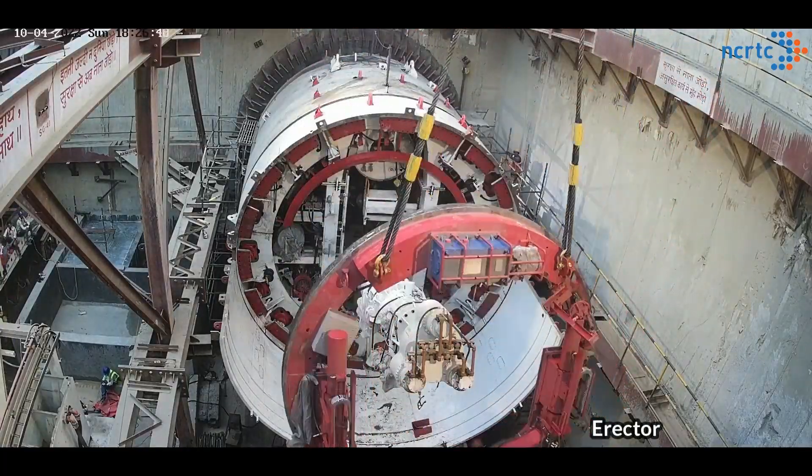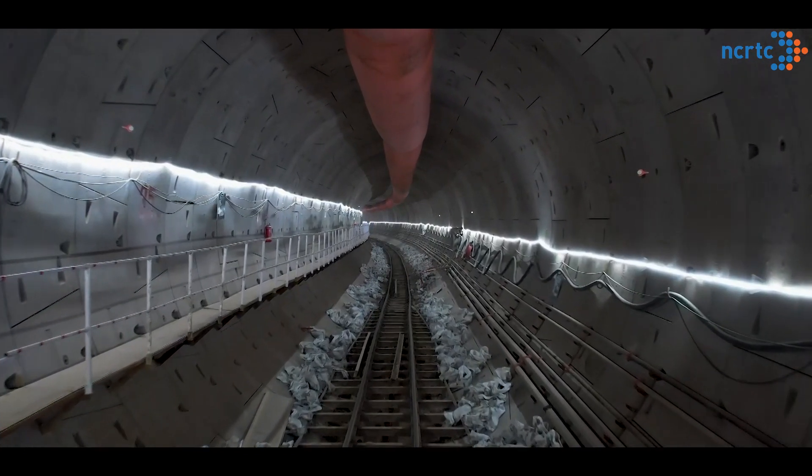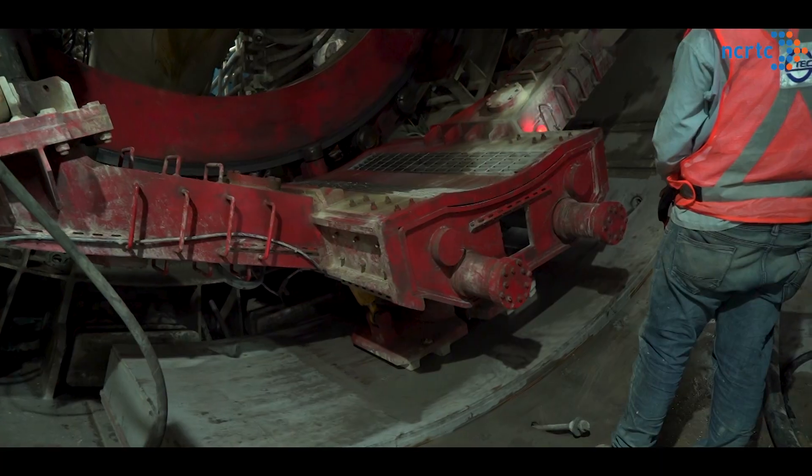Within a span of four months, Sudarshan has been able to complete the 750 meter long tunnel from Gandhibag to Begampul using over 3,500 pre-casted segments. The first breakthrough of Sudarshan 8.3 in Meerut after completing its journey is a very significant milestone in the implementation of the RRTS project.